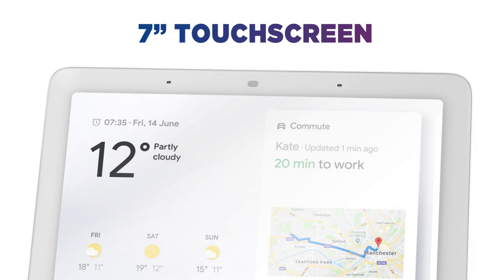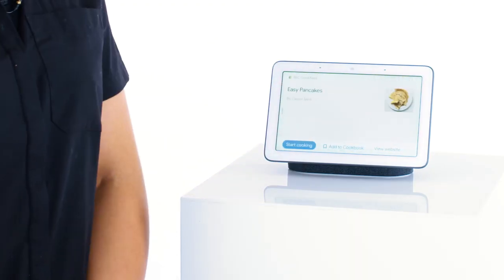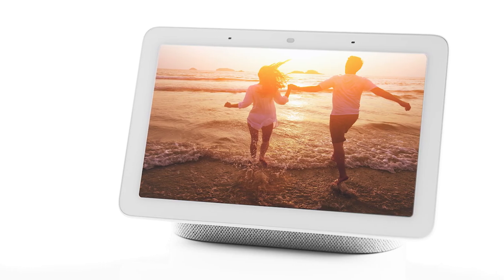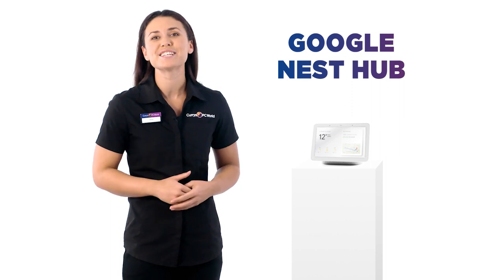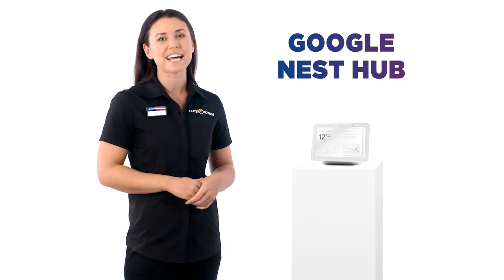The addition of a seven-inch touchscreen gives you something to look at. Follow a recipe or instructional video on YouTube, go through your calendar, or use it as a photo frame for your latest holiday snaps. Google took everything that's great about their Nest Mini speaker and added a handy screen for even more functionality.